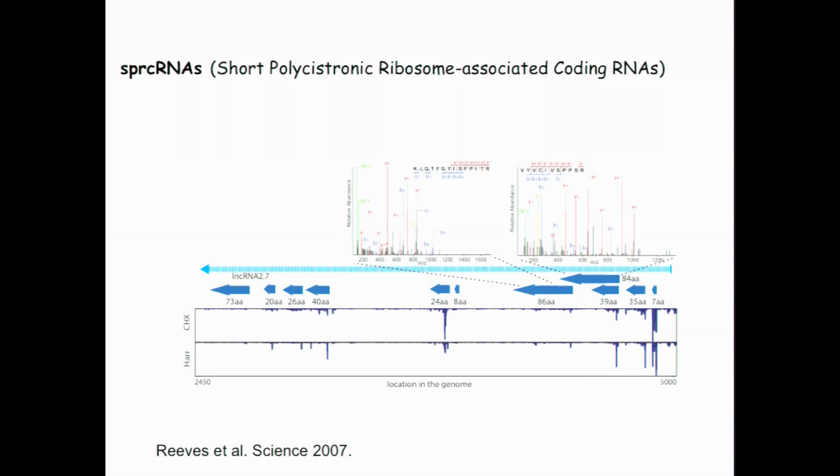In the CMV genome there are well-characterized non-coding RNAs, including beta 2.7, one of the most abundant transcripts in CMV-infected cells, previously shown to inhibit apoptosis. What we see is that this non-coding RNA is actually being translated. We mapped around 11 short open reading frames, and two of them — one of 84 amino acids and one of 86 amino acids — we could confirm by mass spectrometry. These are really getting translated.